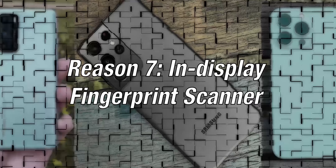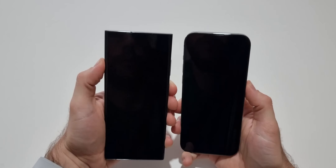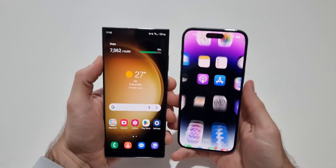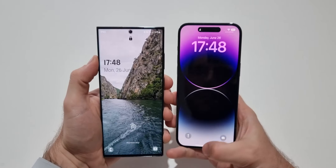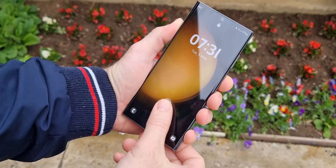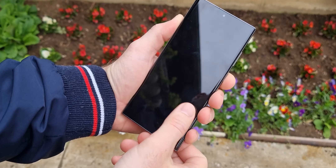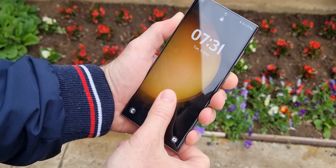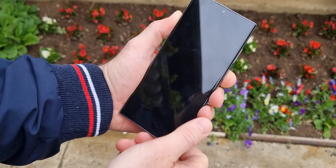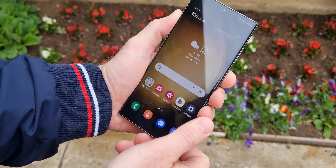Reason 7: in-display fingerprint scanner. When it comes to authentication, both devices can be unlocked easily with your face — the iPhone uses Face ID while the Galaxy uses a simple face unlock. The S23 Ultra however also has an in-display fingerprint scanner for extra security. This scanner is one of the best in the industry and very reliable in every situation.